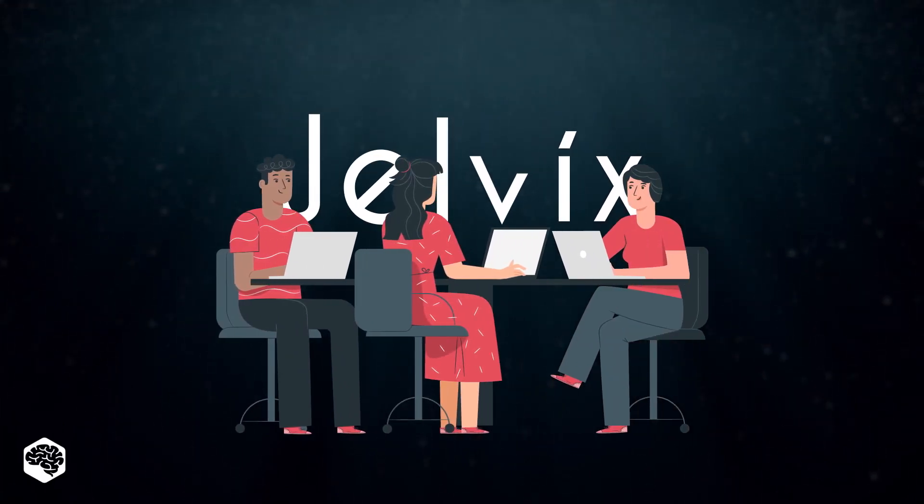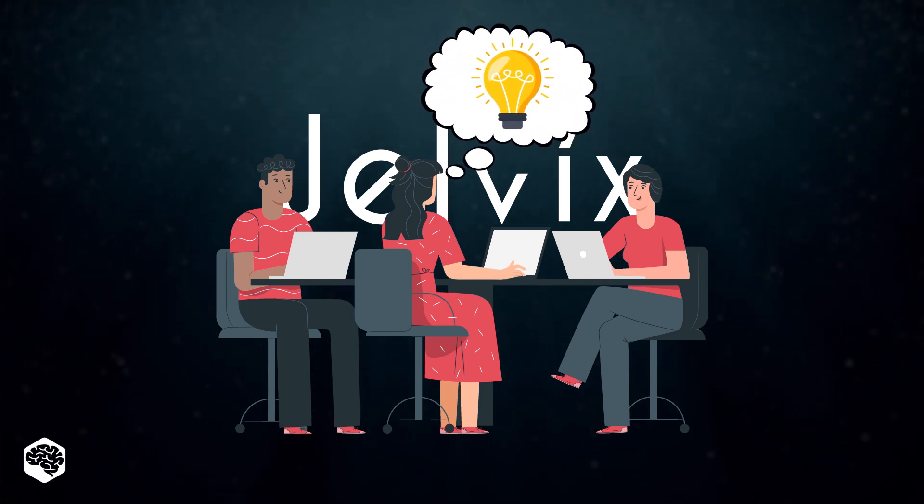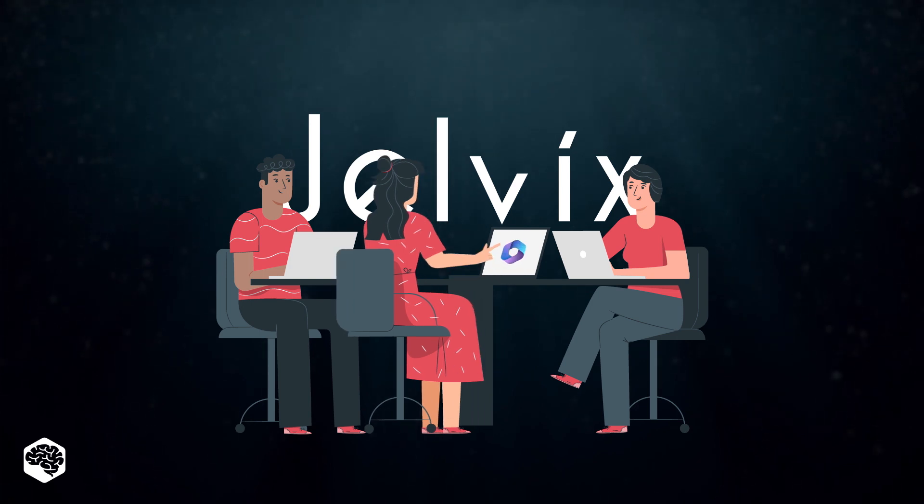Ever wondered if there's a tool that could revolutionize the way you work? We at Jelvix have something that might just do that. Today we're diving deep into Microsoft Copilot.